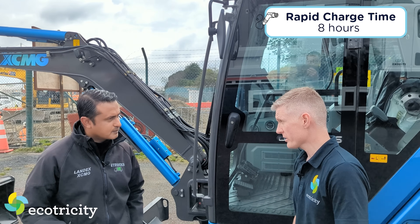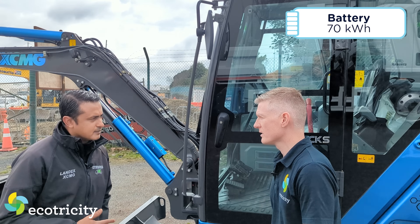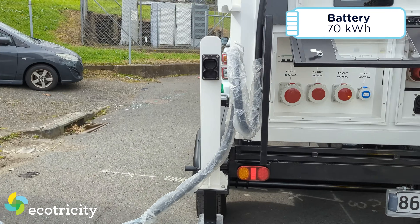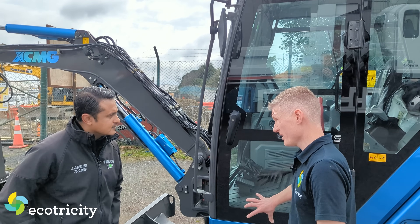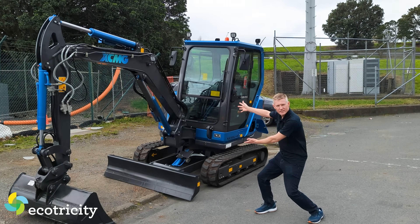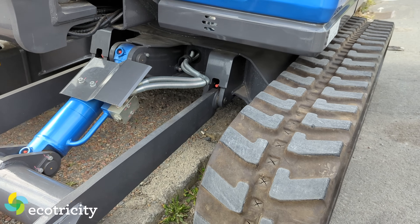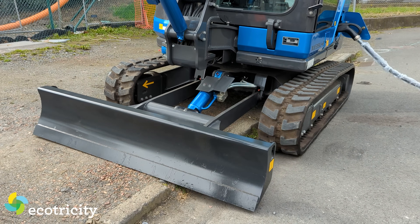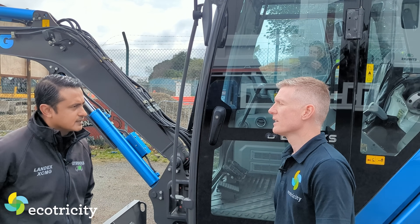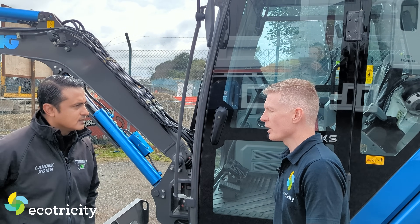40 minutes to charge? Yes, 40 minutes, because this runs a 70 kilowatt battery, and you're looking at a minimum usage of about 20% before you charge it up. So 40 minutes on a fast charger. What sort of customer would buy this? People running projects on residential areas and sites where they can be more cost-effective, especially on construction projects where councils are looking at going more emission-free.